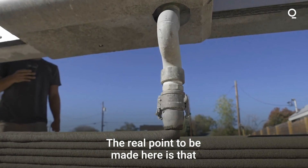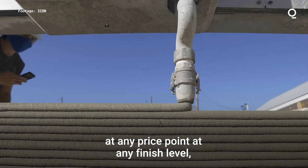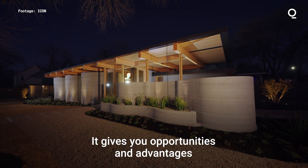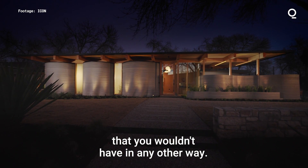The real point to be made here is that at any price point, at any finish level, robotic construction is a new and exciting paradigm that gives you opportunities and advantages that you wouldn't have in any other way.